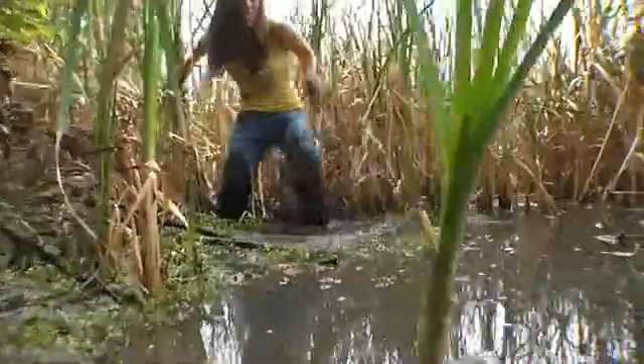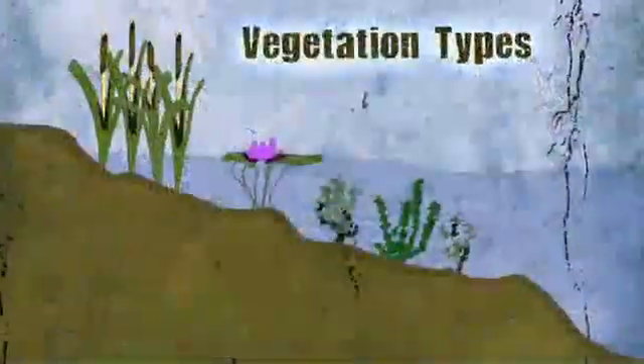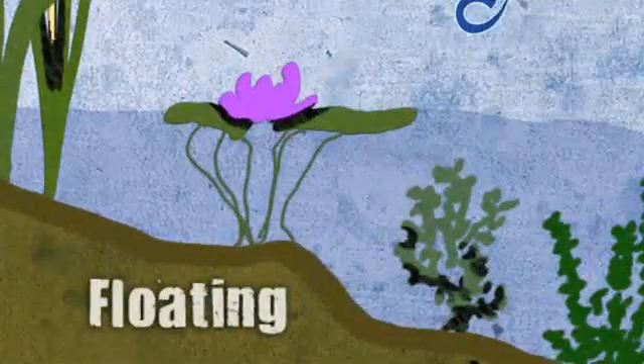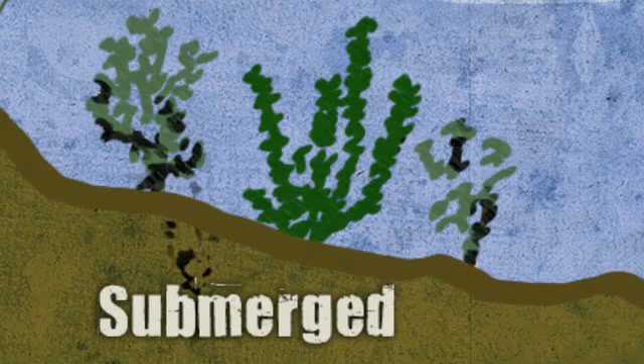Once you've found your wetland, you should know that there are lots of different types of plants. Let's put them into categories. Some plants are emergent, meaning they grow mostly out of the water. Some are floating, in which their primary photosynthesizing leaves float on the surface. And some are submerged, floating just below the surface.